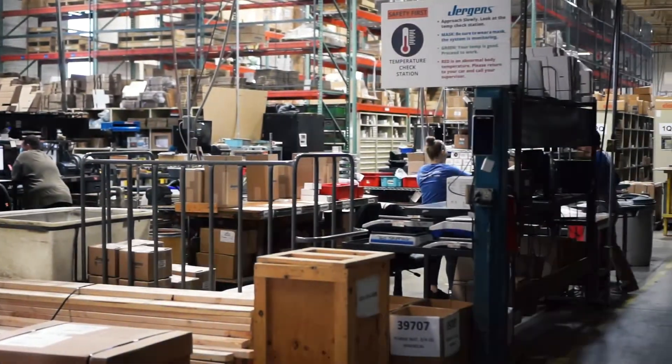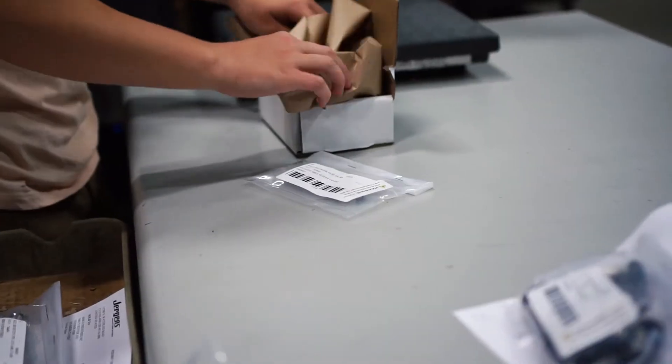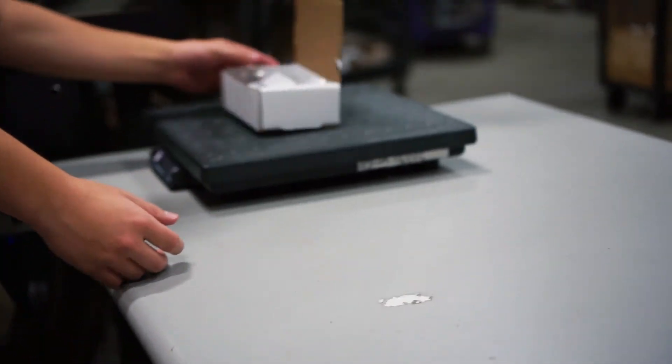The final stop on our tour is our shipping department. Our warehouse staff ensures great care that all products, large or small, are packaged securely and neatly so that they are delivered to our customer's facility in great condition and on time.